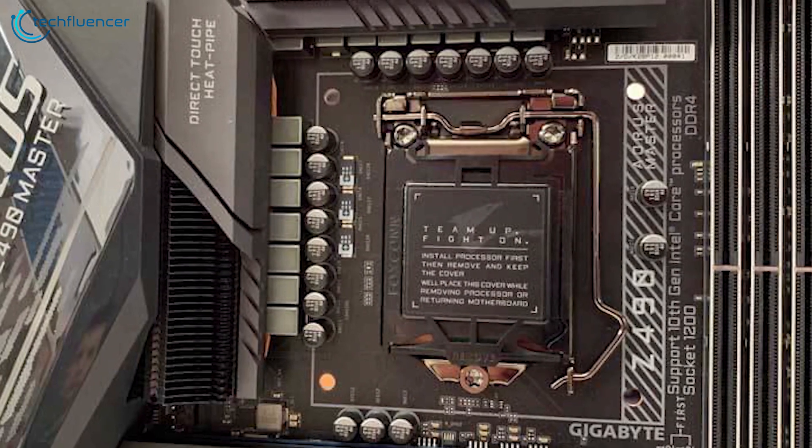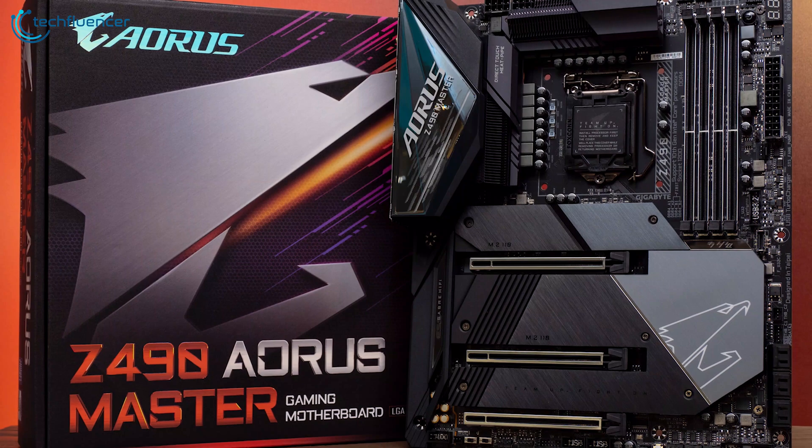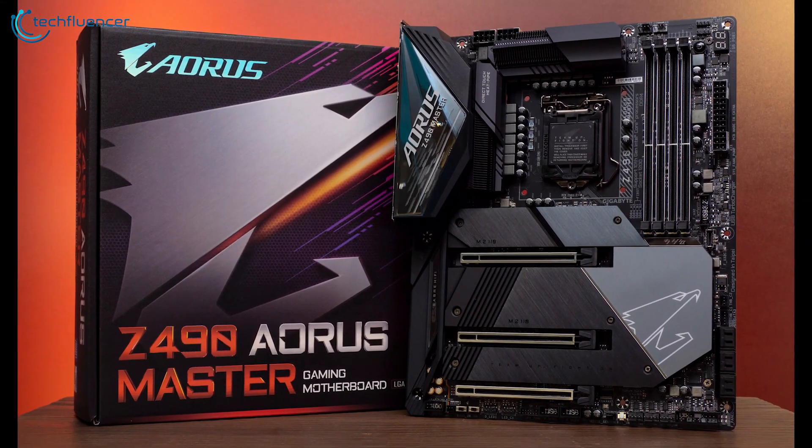Overall, the Gigabyte Z490 Aorus Master is a well-rounded motherboard for overclocking that offers excellent value for money paired with all the baseline performance and many expensive solutions.